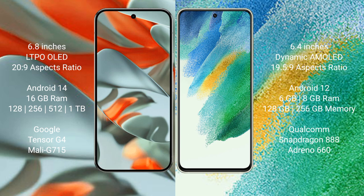Samsung Galaxy S21 FE comes with 6GB and 8GB RAM options, with 128GB and 256GB internal storage. It is powered by the Qualcomm Snapdragon 888 processor with an Adreno 660 GPU.